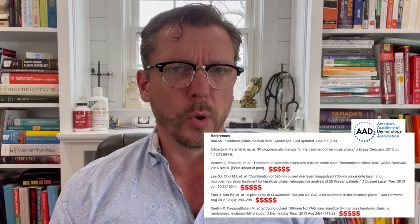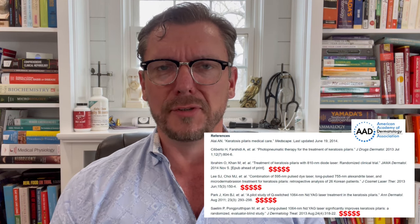Indeed, there are some treatments that can help the appearance of Keratosis Polaris and the dryness or mild itch some people experience. But it's telling that every single treatment cited on the American Academy of Dermatology's website involves an expensive laser treatment performed in the dermatologist's office, which they can bill insurance or bill you for at a huge percentage profit.